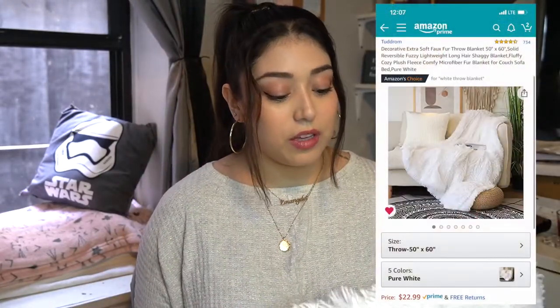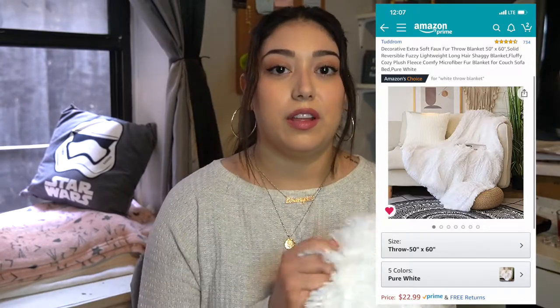So I found this blanket on Amazon and it's super soft. I read a bunch of reviews — it was pretty inexpensive. The only complaints were that it wasn't dense enough, so it's very thin, but for the price you can't really complain. I read that people's cats love it and that it's really warm and comfortable to sleep with, but I'm not going to sleep with it — I'm going to put it on this chair.